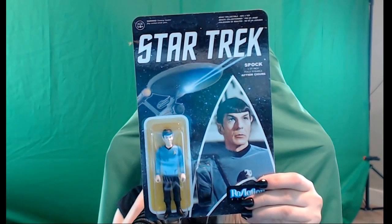It looks like we have a Star Trek fully poseable action figure. If any of you are interested in Spock, there might be some people out there who want to see some Spock action.